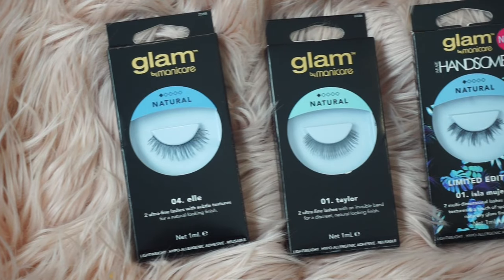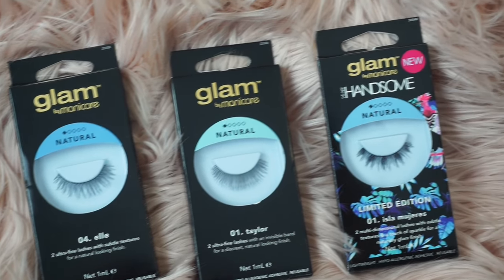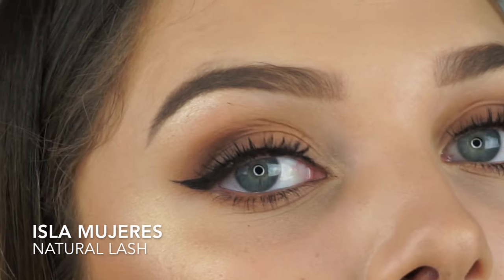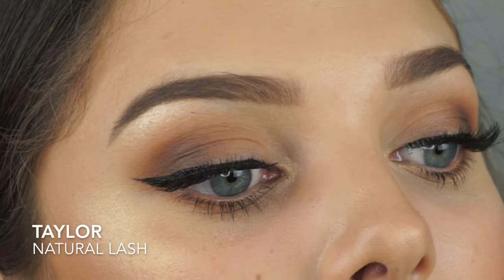In the natural lash range, I have three possible options to choose from: the Taylor lashes, the L lashes, and the Isla Mujeres lashes. My favorite ones from the natural lash range would definitely be the Taylor. These are a really good option if you're someone that isn't even used to wearing a lot of makeup but still wants to look glam for special occasions.